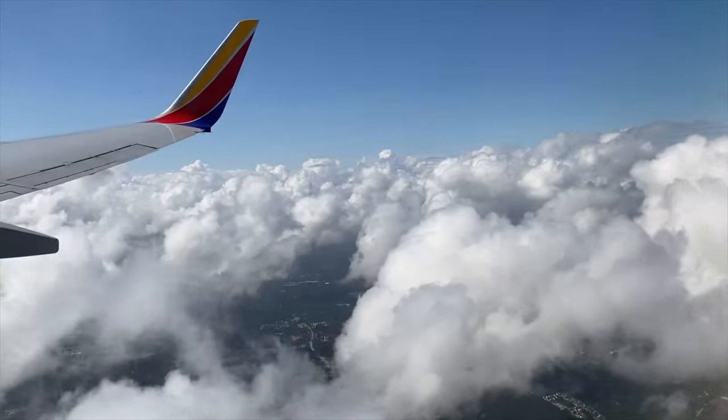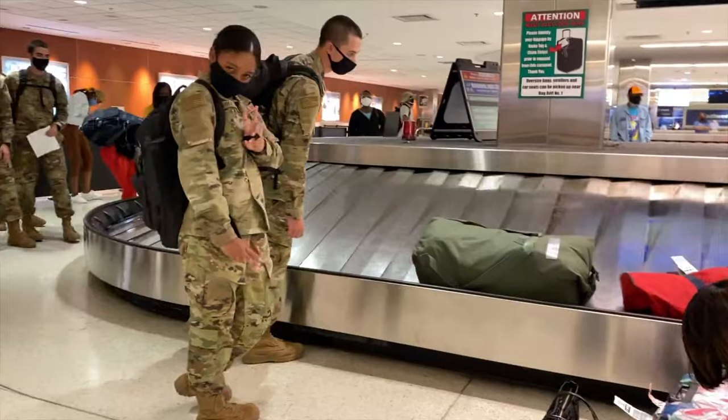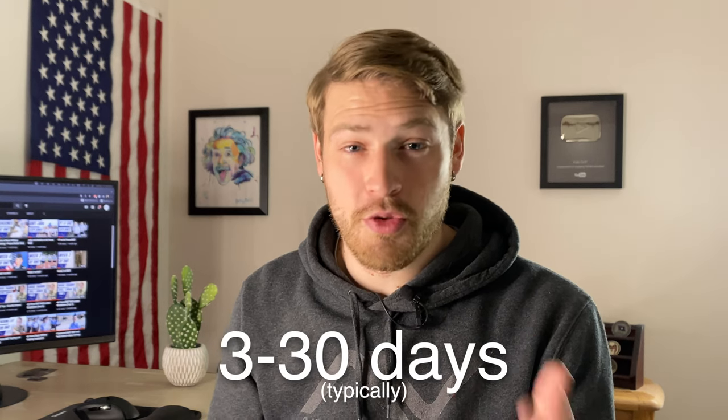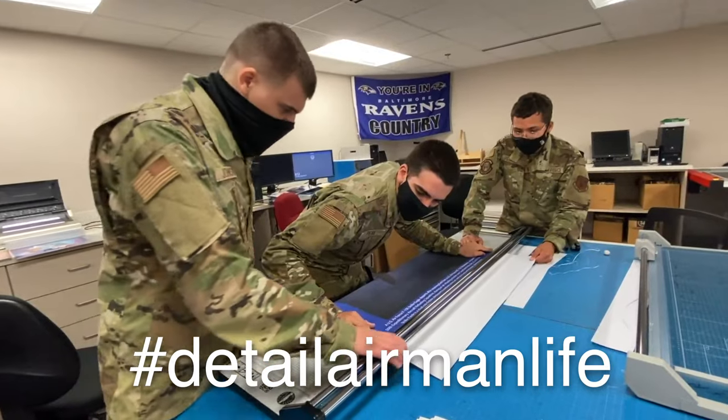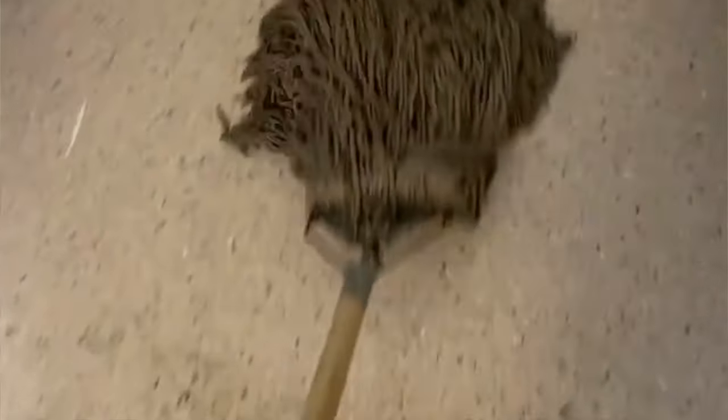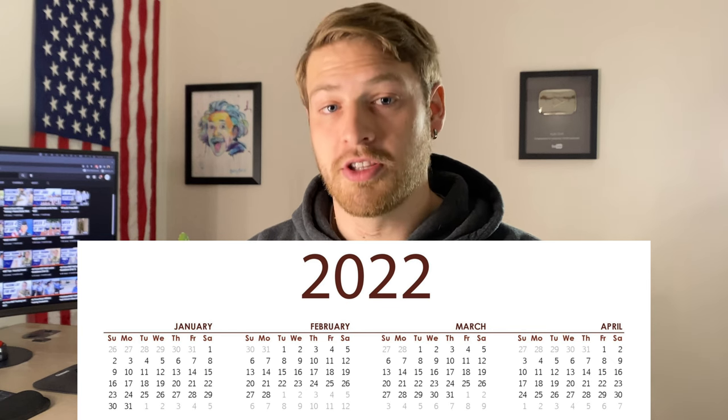The day after you graduate basic training, they're going to ship you off to tech school. You're not going to go home — you're going to go immediately to your tech school after graduating BMT. Once you arrive at tech school, you probably won't start class until sometime between 3 and 30 days later. It all depends on how many airmen they need to fill a class. Now, let's say you just got your BMT ship date — that ship date is going to fall on a Tuesday.